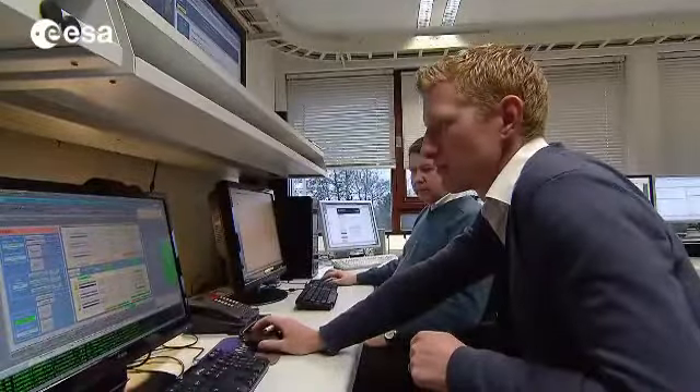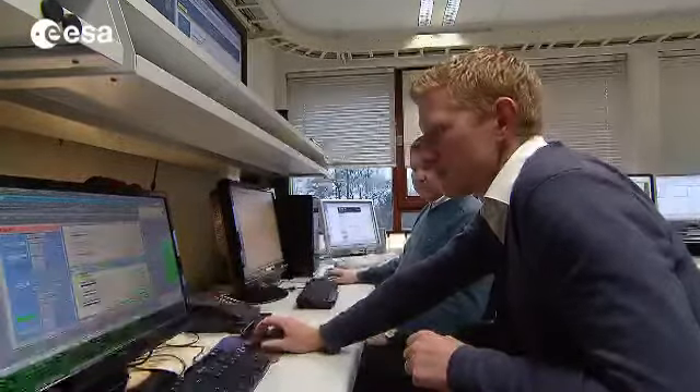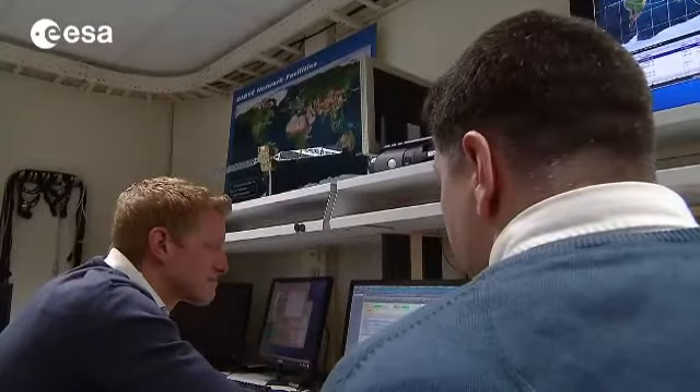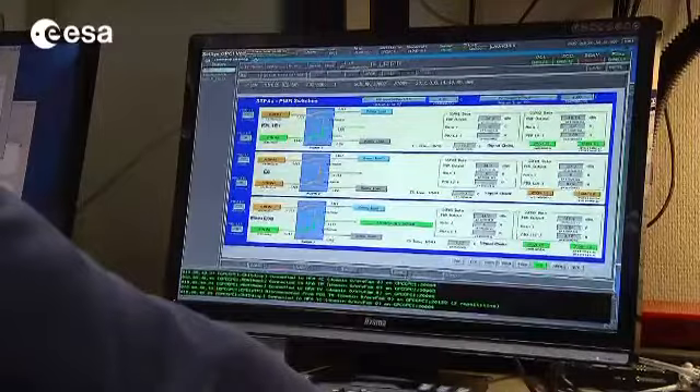In another control room upstairs, all this data is being studied. This rigorous testing process ensures Galileo works as intended and is compatible with other satellite navigation systems like GPS. We have deployed a minimum configuration of a system that is working well, and it will be built up step by step throughout the year 2012.